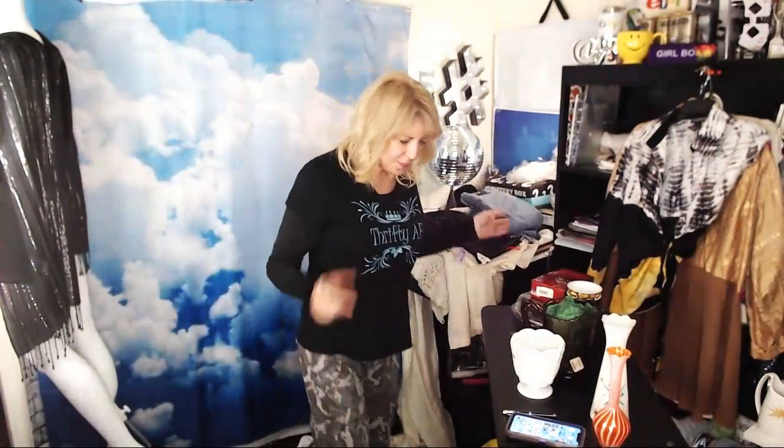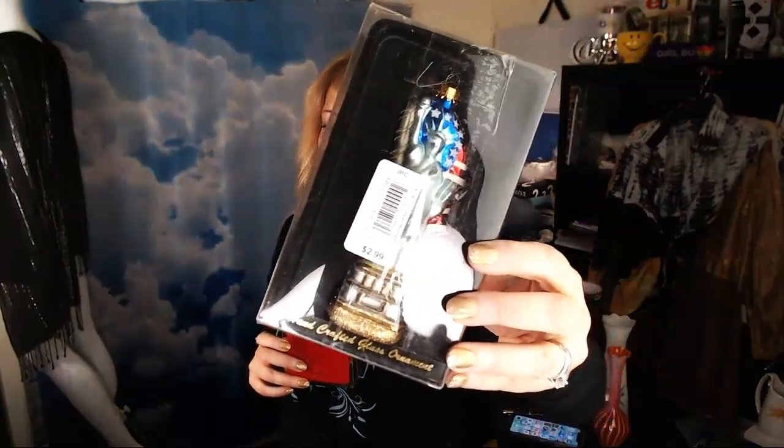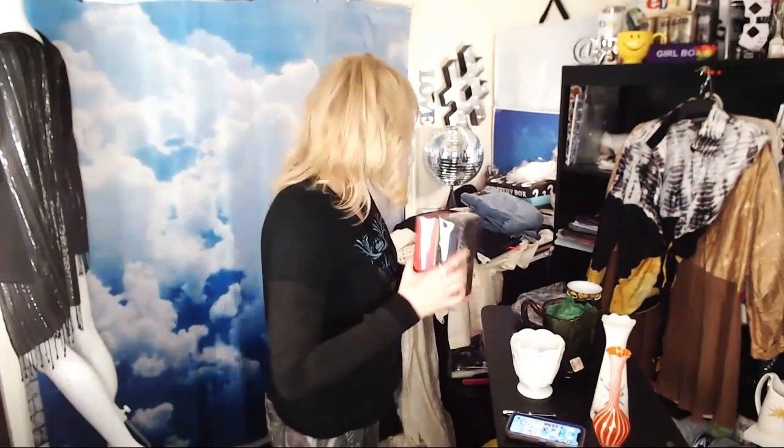Some Christmas half-price items — this is a Lenox metal enameled heart with an American flag design, I paid $2, keeping it. And a glass Statue of Liberty ornament — not a special maker but it's glass. The Statue of Liberty means a lot to me; I use it a lot in my themes and promos as a symbol of freedom. You can see my avatar where I'm wearing a Statue of Liberty crown.